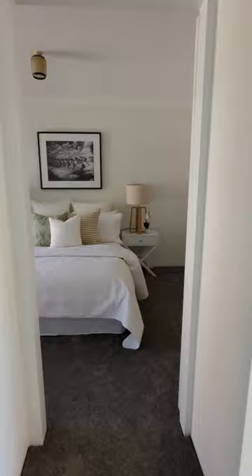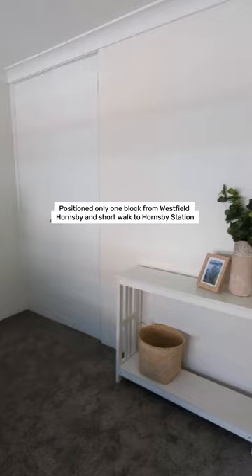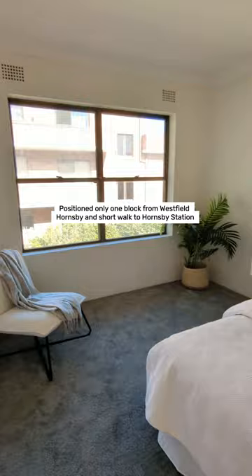Built-in wardrobe in the large main bedroom. Positioned only one block from Westfield Hornsby and a short walk to Hornsby station — you'll love it here.